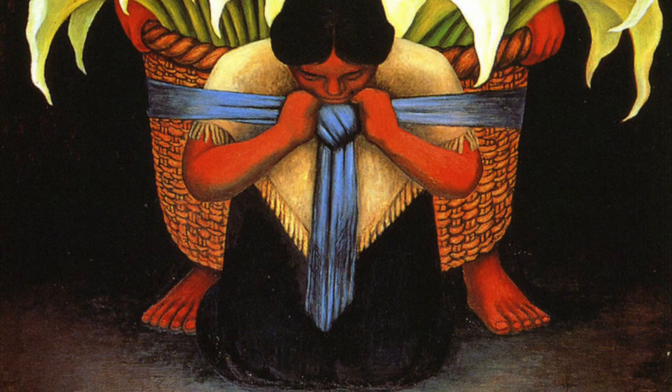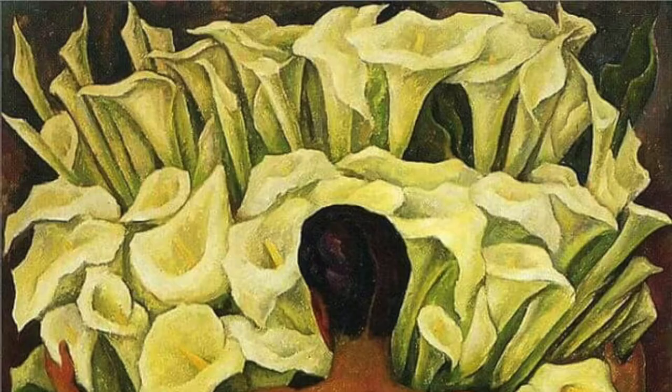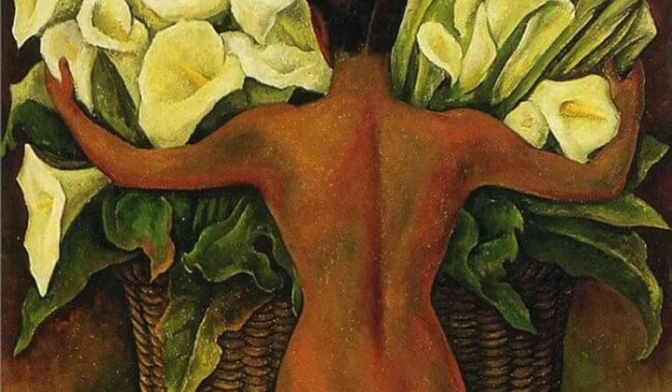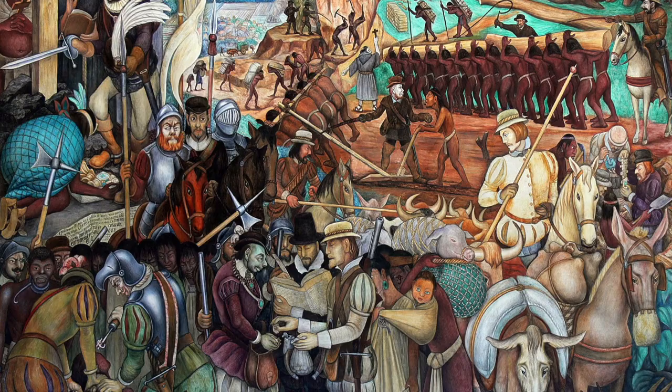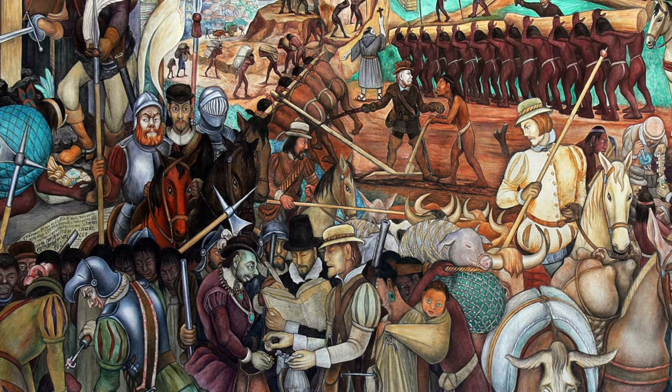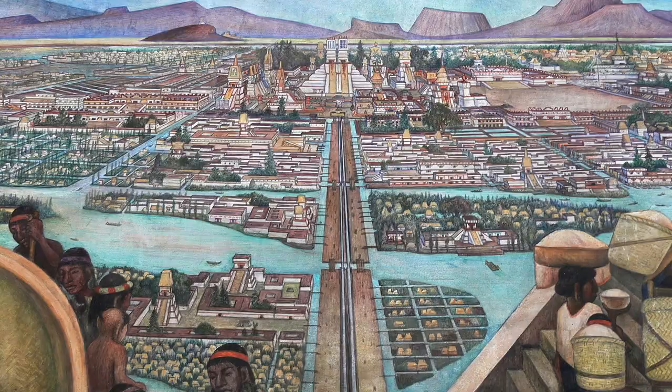Even as his reputation rose on the international stage, one notices how the figures within Rivera's paintings are kept relatively anonymous. The reason for this was that it was not about specific people, but the artist was drawing attention to the wider community more generally. Rivera was himself a committed socialist, and so concerns about the poor would always interest him. He would join the Mexican Communist Party and never lost his connection to these people, even during times living abroad.